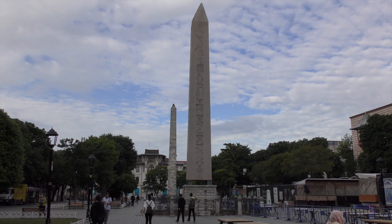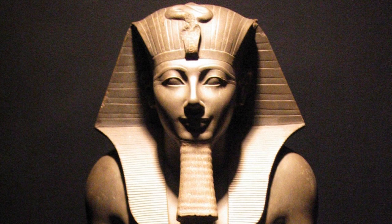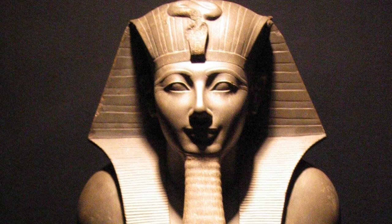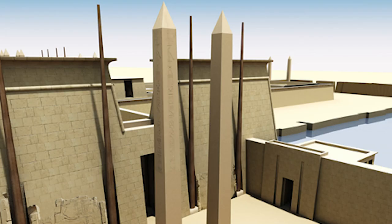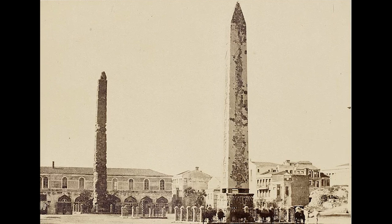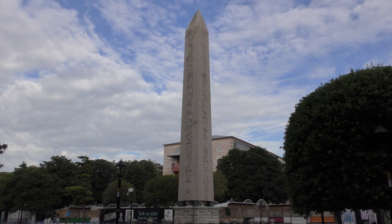Let's talk about the obelisk first. It was originally commissioned by the Egyptian pharaoh Thutmosis III in the 15th century BC. He was commemorating the 30th year of his reign, and the obelisk was part of a pair which stood at one of the entrances to the Temple of Karnak at Thebes in Upper Egypt. The obelisk was 29 metres high, but at some point during its journey to Constantinople it broke in two. The lower part was ditched, leaving this still impressive 20 metre tall monument to be erected in the Hippodrome.